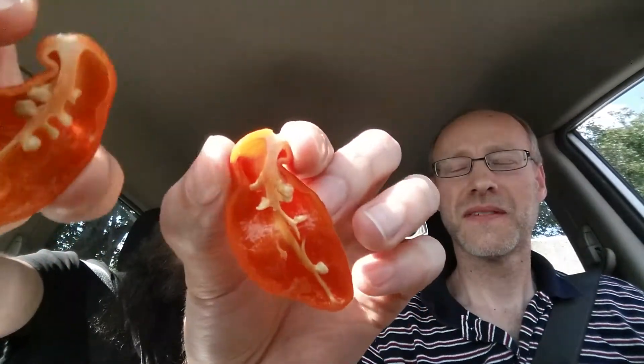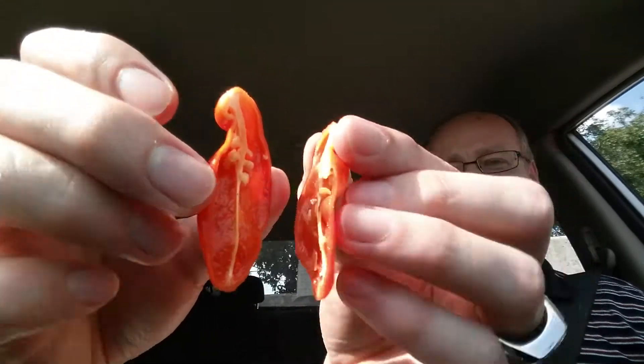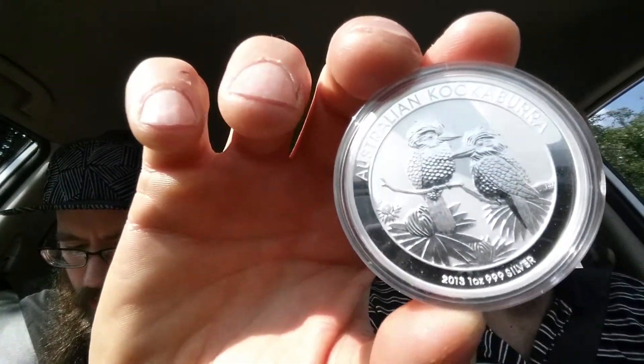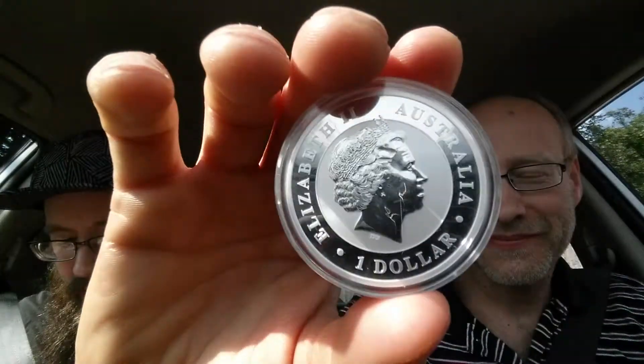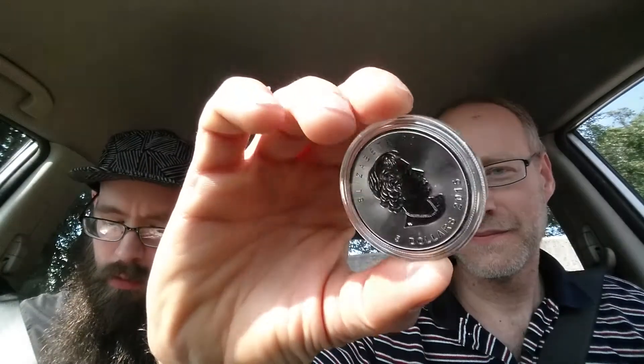Oh yeah, I'll go ahead and pop these seeds out too. Let's take another look here. Pretty awesome. Good to have a brother who coin collects. I don't think I really appreciated coins at all until seeing how much he was into them and him sharing his hobby with me.